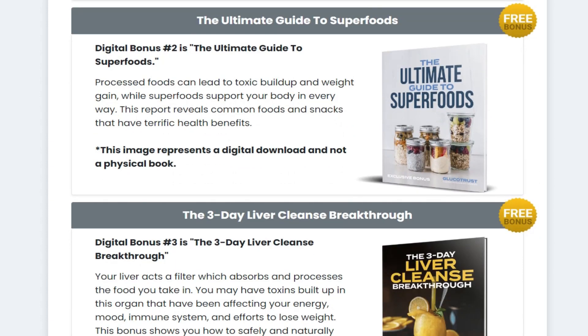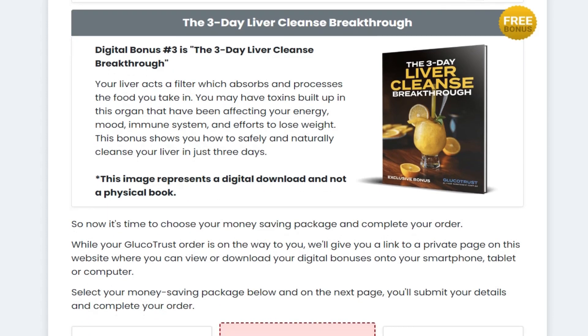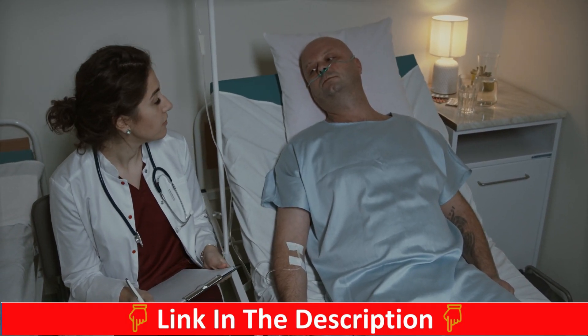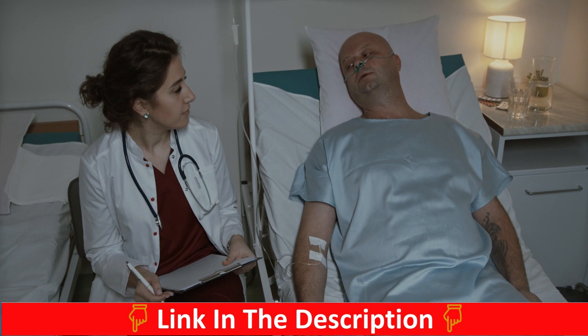Licorice root is one of the oldest herbal remedies in the world, used for thousands of years in traditional Chinese, Middle Eastern, and Greek medicines. It is known as a weight loss aid because it helps control appetite while being rich in flavonoids, which are said to prevent obesity. Cinnamon, known for thousands of years as the king of spices, also promotes healthy blood pressure, aids in digestion, and has antiviral, antibacterial, and anti-inflammatory properties.